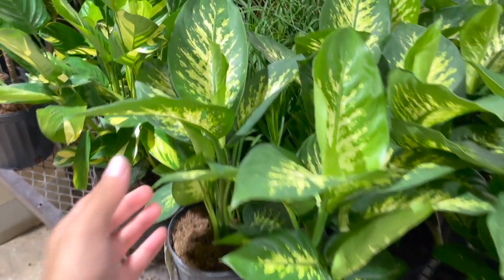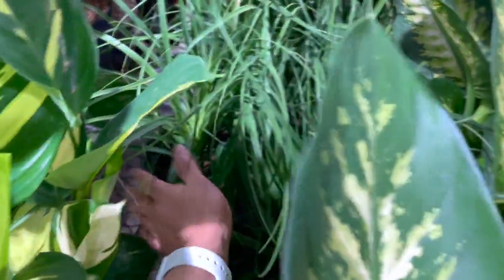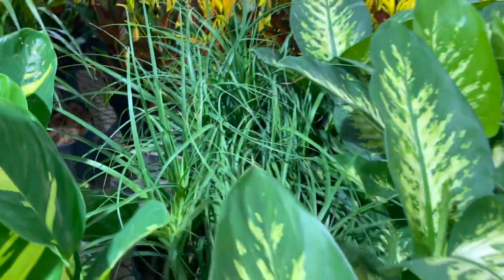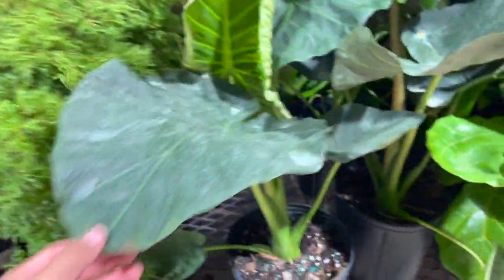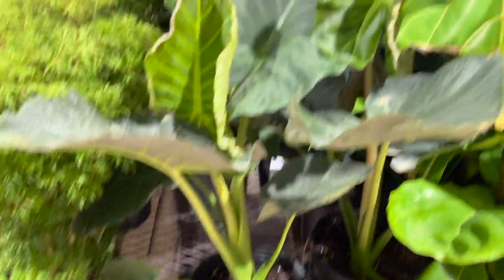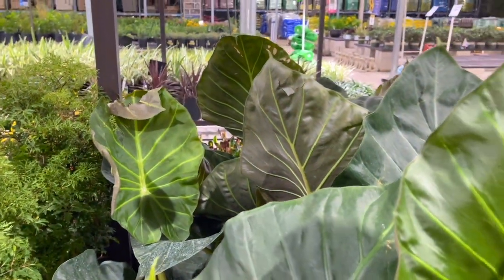By the way, the store address will be in the description box below and in the comment section — I'm trying to start doing that now, adding the address of these stores. They also have some bonito palms for 14.98. And here are some Vriesea shield alocasias for 30 dollars — look at that leaf, so pretty!